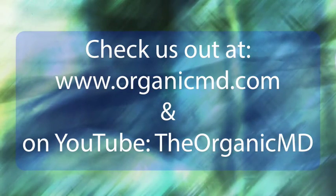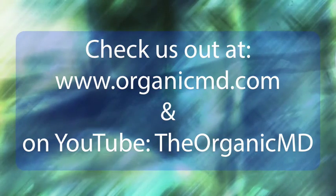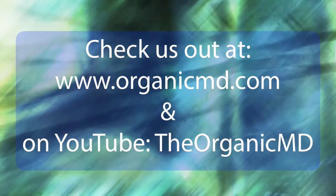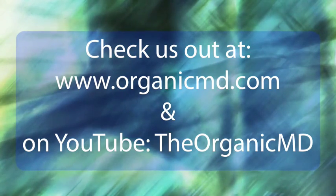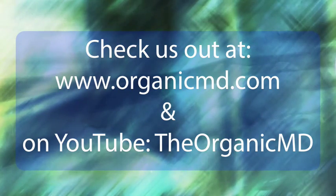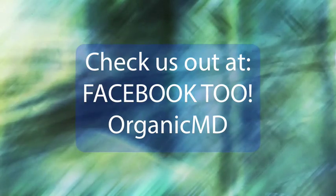Hello, and welcome to the OrganicMD Podcast. Hi, this is Dr. Damon Miller. I'm your OrganicMD. And this is Carlisle Koash. Thank you for joining us here today. You can check us out at www.organicmd.com and our YouTube page and our Facebook page, which is also OrganicMD. They're all OrganicMD.